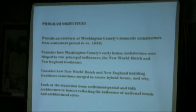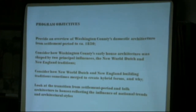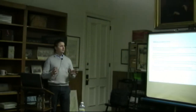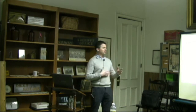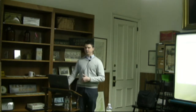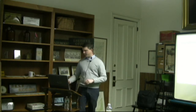Consider how Washington County's early house architecture was shaped by two principal influences: the New World Dutch and the New England traditions. One of the great things about this region is this is not a homogenous population at an early date - it's very diverse. We have two building traditions: a Dutch, sort of Germanic New World Dutch tradition which comes up the Hudson River, and then the influence of the New Englanders. Sometimes these traditions merge in terms of the framing and the way houses are laid out. Also look at the transition from what we'll call settlement period folk architecture to houses which reflect national trends and architectural styles - really the movement out of a frontier culture into something more advanced or urbane.